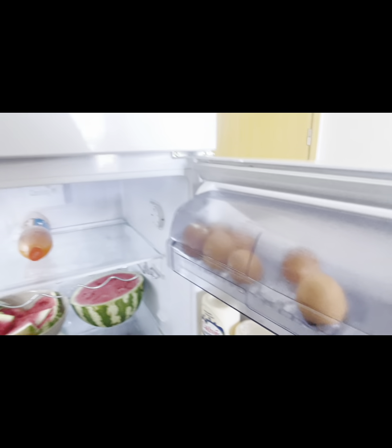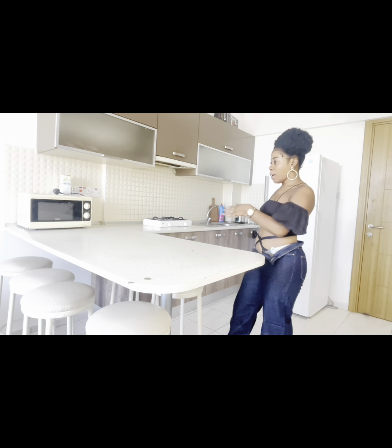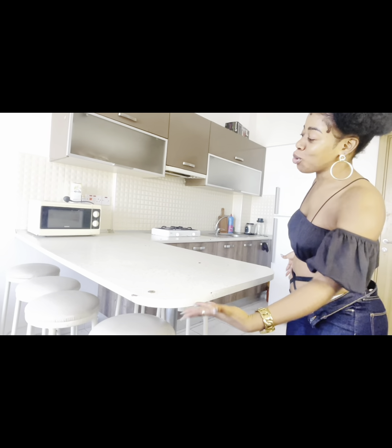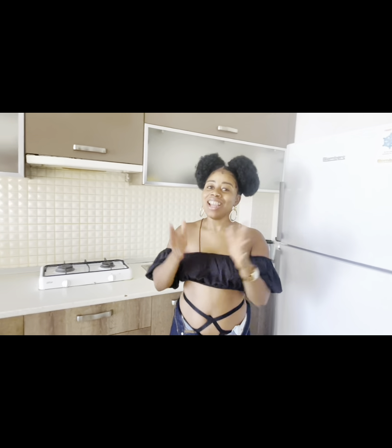Here is the dining room. This apartment has the dining combined with the kitchen, though other apartments in Cyprus separate them. The landlord made sure I had plenty of chairs in case I want to invite friends over. Let's proceed to the living room area.